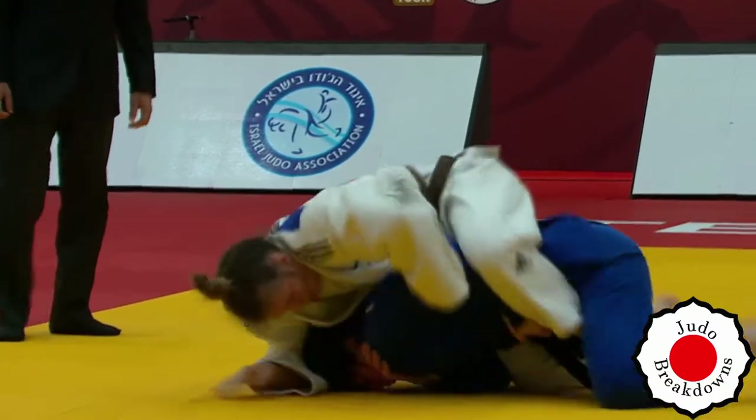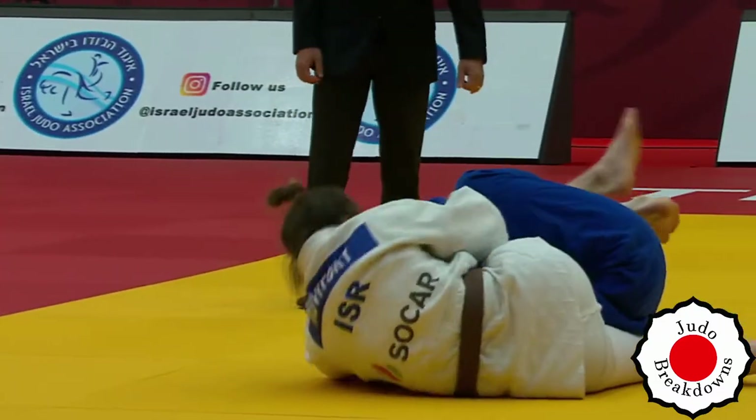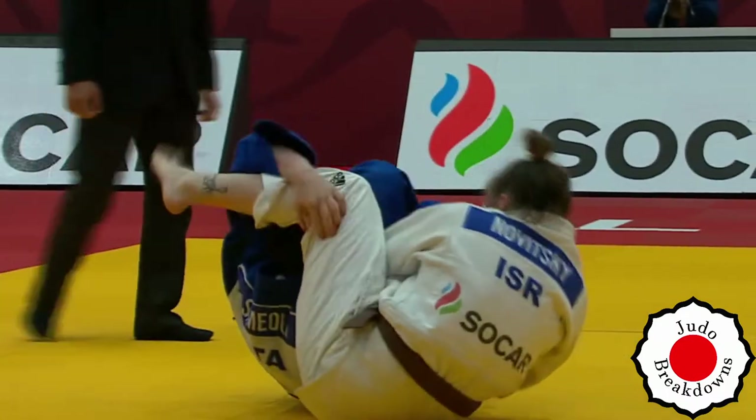Nadia just basically took a dive there to escape that. And now she's got it turned over. Will Adelina turn that into a hold-down or a Jujugatame?